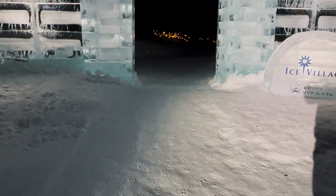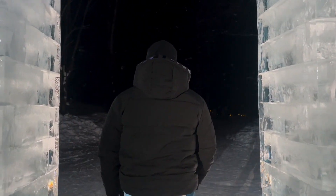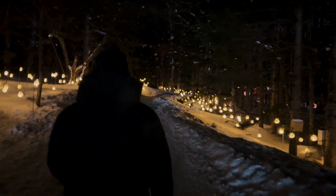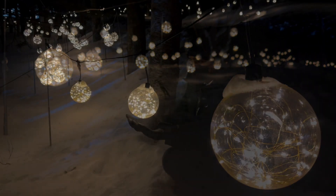Tomamu Ice Village is Hoshino Resort Tomamu's little winter wonderland town where you can enjoy the full experience of Hokkaido's cold wintertime beauty. Hoshino Resort Tomamu is a large-scale resort located in the Ofutsu district of Shimukapu Village, about 1 hour and 40 minutes by car from New Chitose Airport, with an area of about 1,000 hectares.